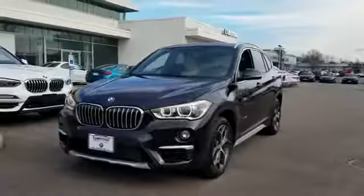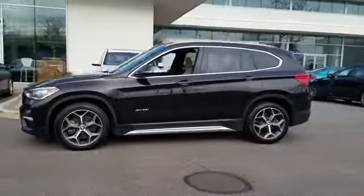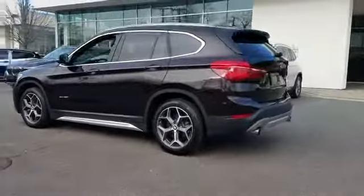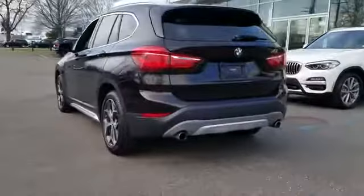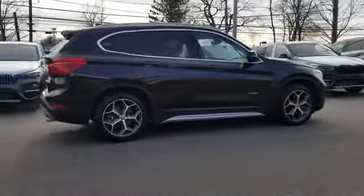2016 BMW X1 with less than 21,000 miles on the odometer. This SUV offers space as well as power and performance. It strikes the perfect balance of fun and function while offering navigation, leather seats, and side view mirrors with turn signals.